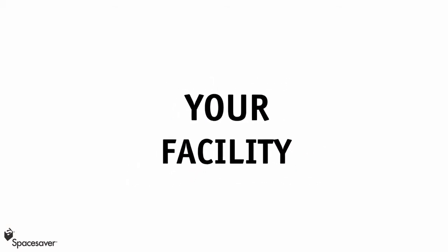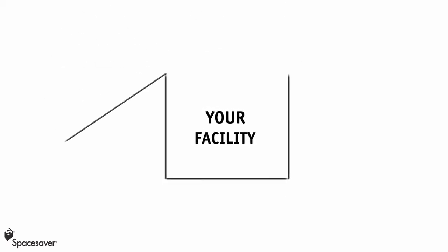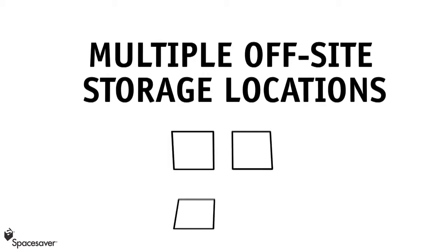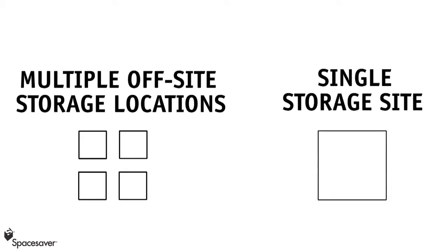If you manage space and storage in any way, you know of one problem which keeps coming up: ever increasing numbers of things to be stored and an ever decreasing amount of space in which to store them. Whether you are working with multiple off-site storage locations or a single storage site, a practical, efficient, and economical storage system is crucial for your next project to be a success.